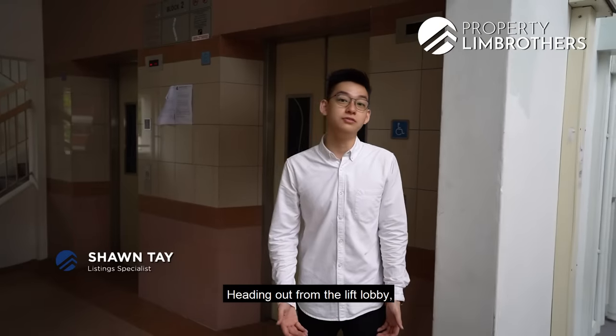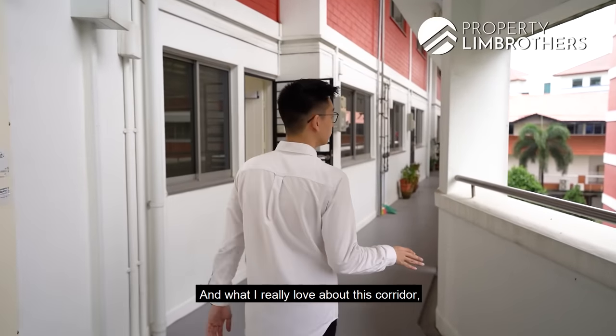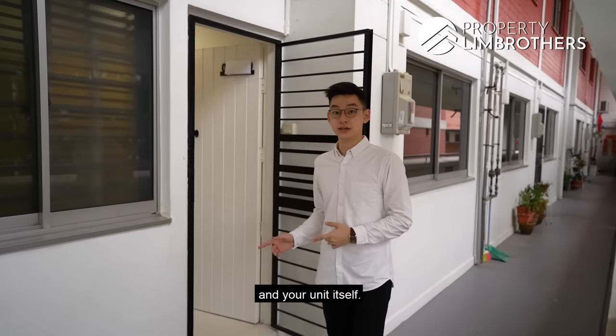Heading out from the lift lobby, our unit is somewhat like a corner corridor unit. What I really love about this corridor is that there's actually high ceiling that's done up to allow for natural light to come in, to brighten up your corridor and your unit itself.